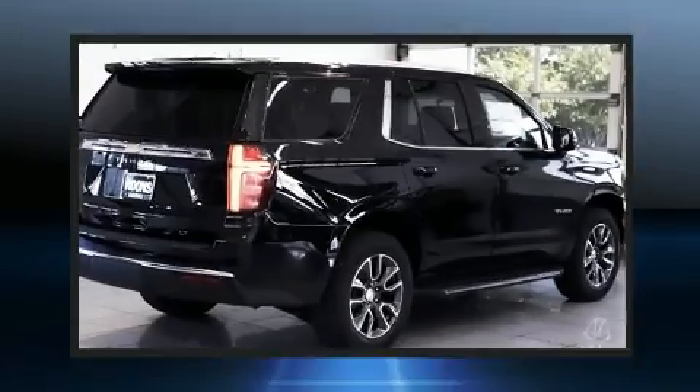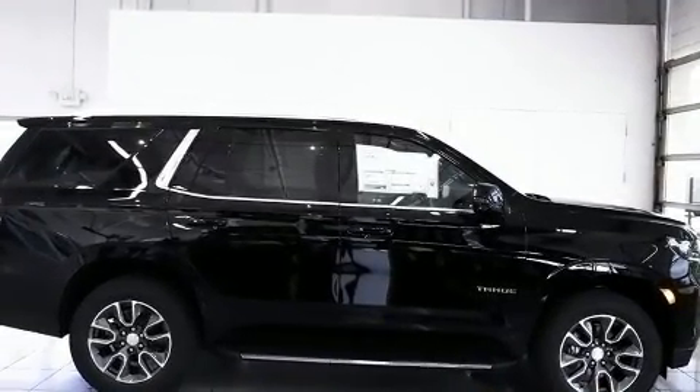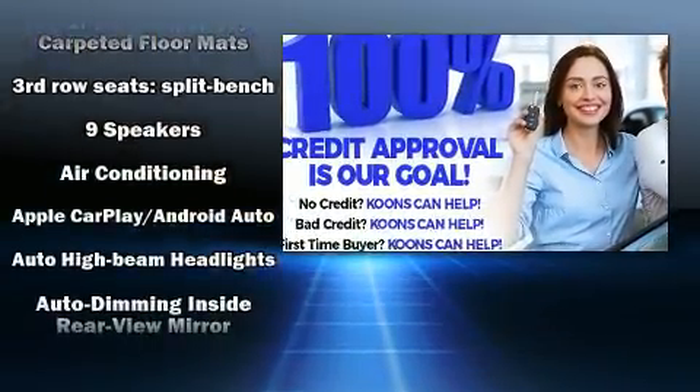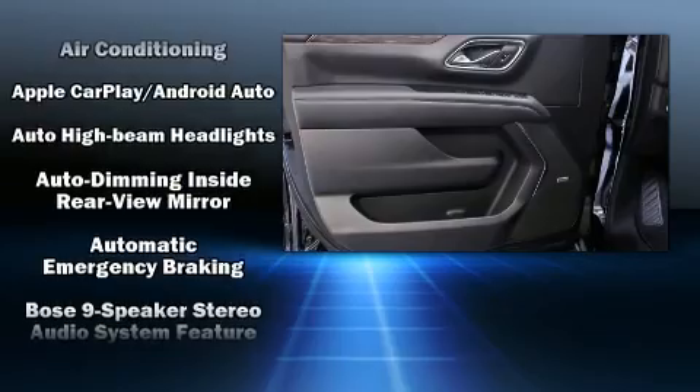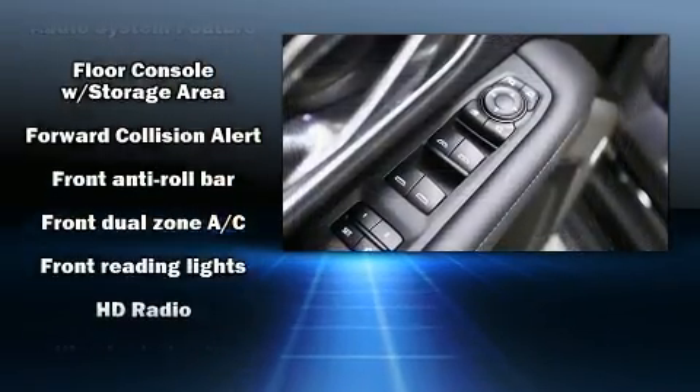Audio features include an AM/FM radio and nine speakers providing excellent sound throughout the cabin. Chevrolet ensures the safety and security of its passengers with equipment such as dual front impact airbags with occupant sensing airbag technology.